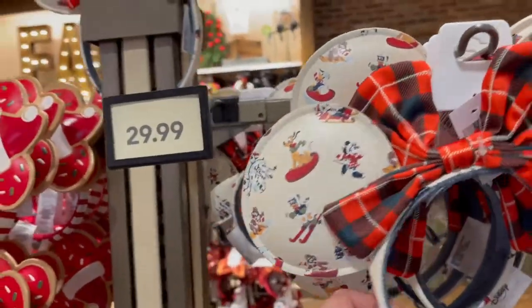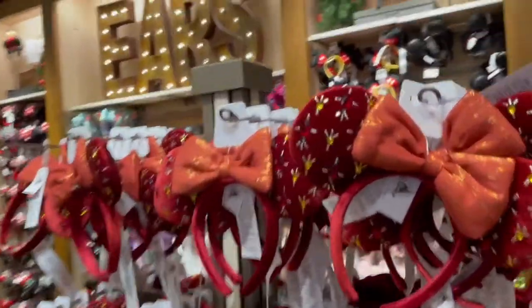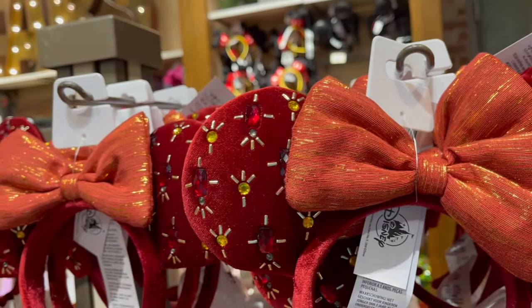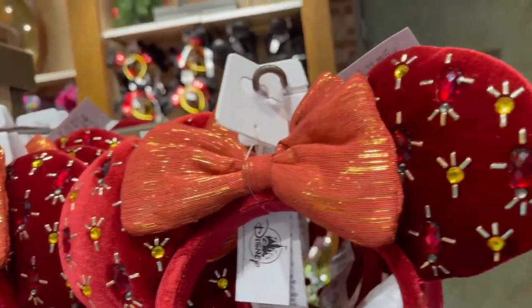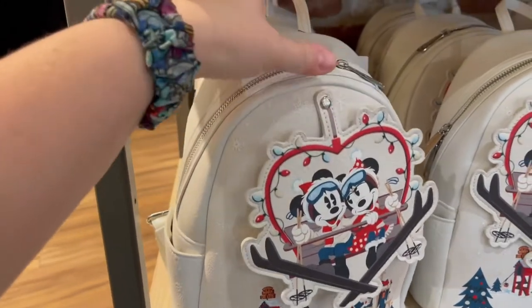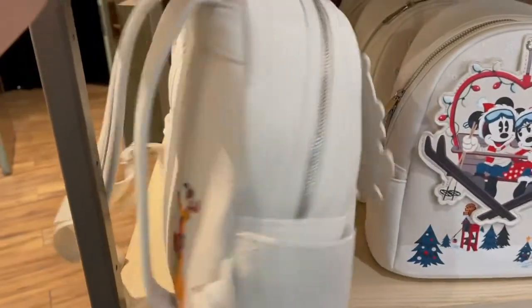These are the ones that match the spirit jersey, but again they're those weird uncrustable ears. Now these are interesting — these almost look like an Indiana Jones type with the way the gems are. These are regular ears at $29.99. These ones I like best out of all the new ones. And then there's the Loungefly that matches the ears — I feel like that'd be annoying flipping around while you're walking. Oh look at Pluto! This one is $85.